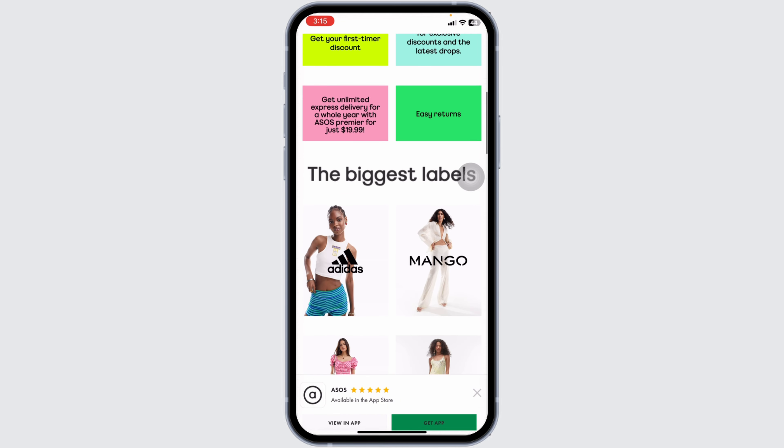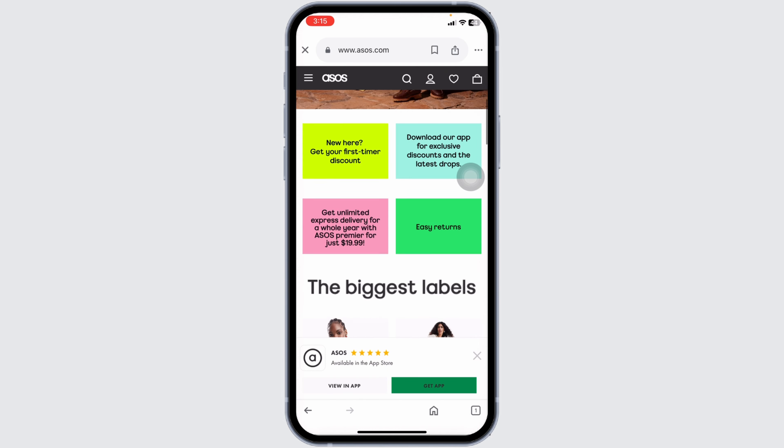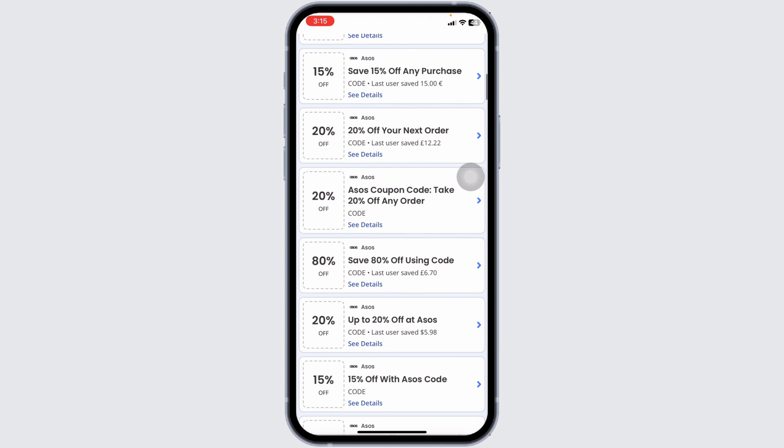Once on the website, log into your account, make your purchase, and proceed to checkout. In the checkout page, you'll find a section for entering a coupon code — type the code there and confirm your purchase. You'll then get the discount applied to your purchase.